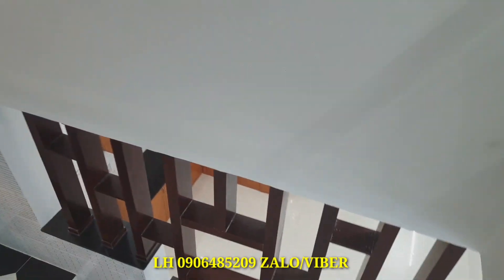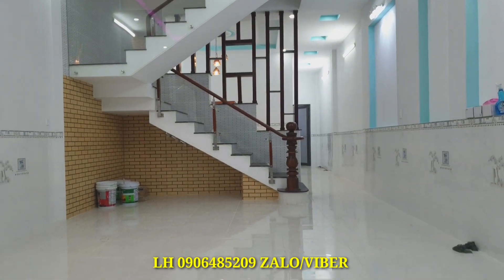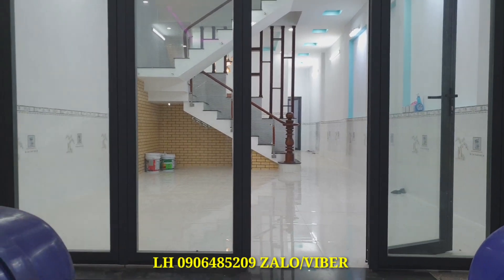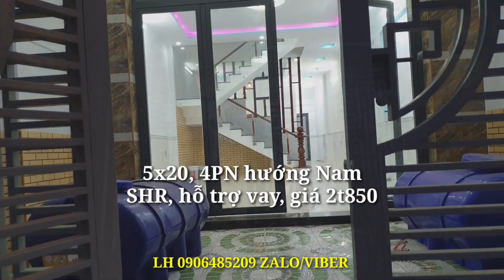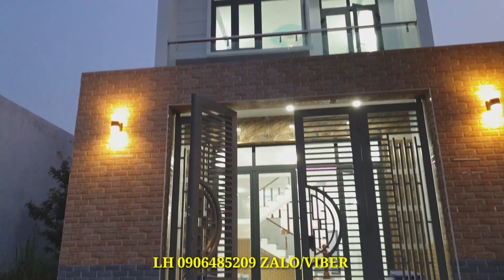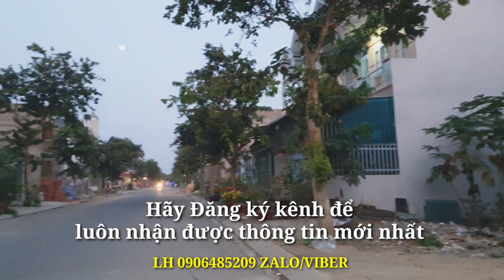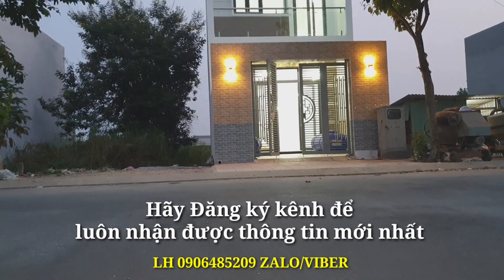Một lần nữa ngắm lại căn nhà: cầu thang rất tuyệt vời, còn mới nguyên. Đây là phòng khách và sân của căn nhà. Ngoài sẽ có một lớp cửa bảo vệ, bật đèn sáng rất đẹp. Một căn nhà rất tuyệt vời với giá 2 tỷ 850, được hỗ trợ ngân hàng 1 tỷ 750, tức là hỗ trợ tới 70%.